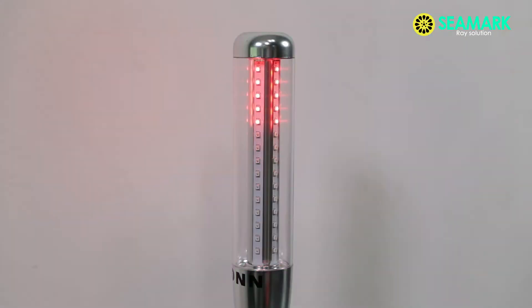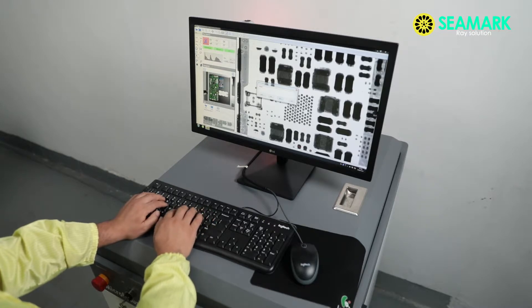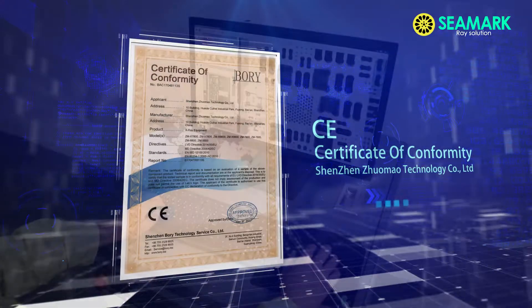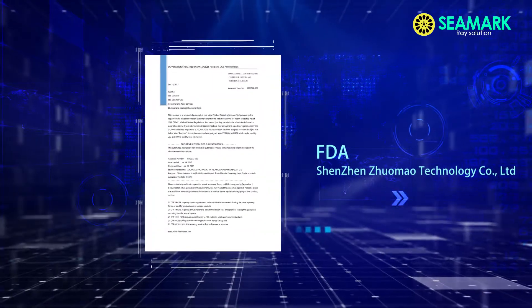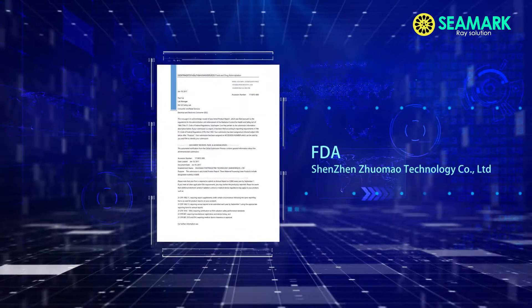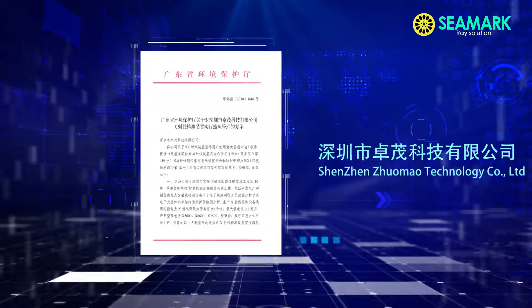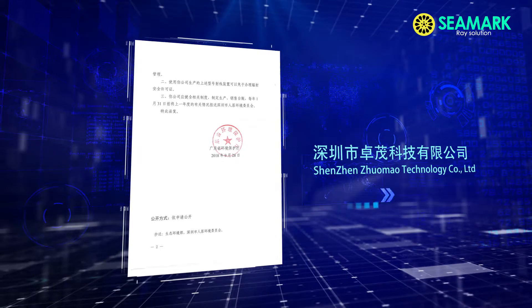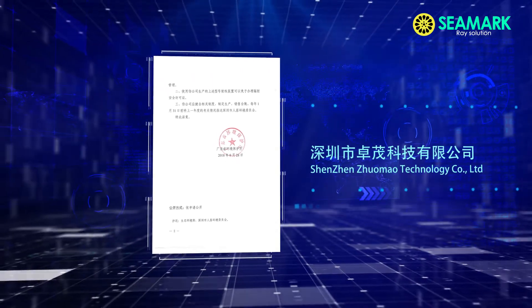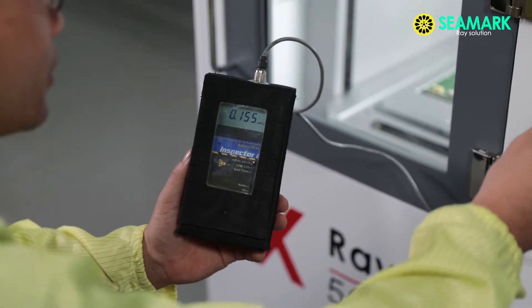For our X-Ray inspection equipment, we always put safety as the priority. Our X-Ray series equipment meets international standards and has obtained CE and FCC certification, as well as an exemption letter from the Chinese Environmental Protection Agency. Each radiation test result is less than 0.3 µSv per hour.